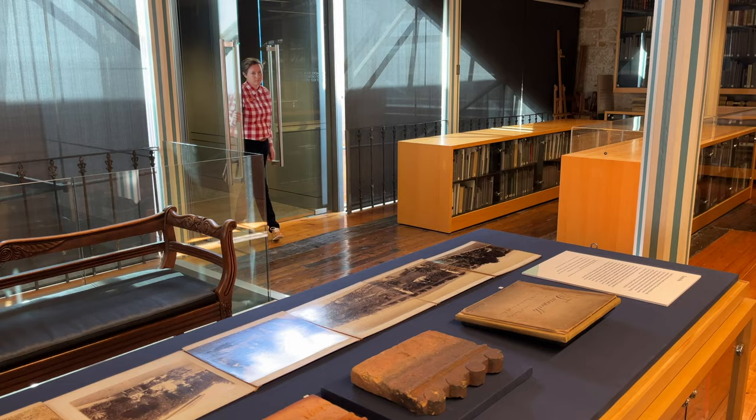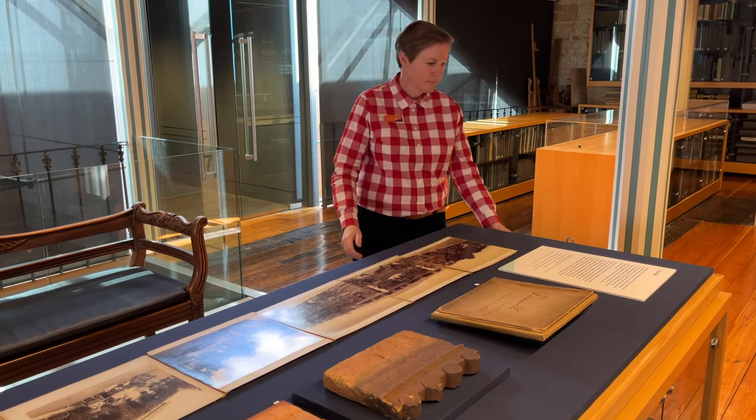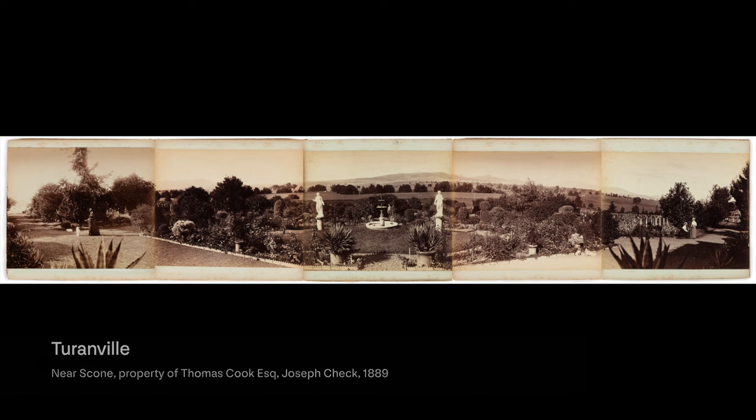I'm Mel Flight, Collections Discovery Assistant at the Caroline Simpson Library. Let's take a quick peek at our current display: Home in the Hunter. This display looks at the changing fortunes of three Hunter region estates represented in our collections.